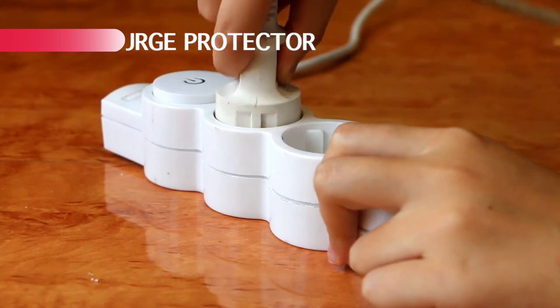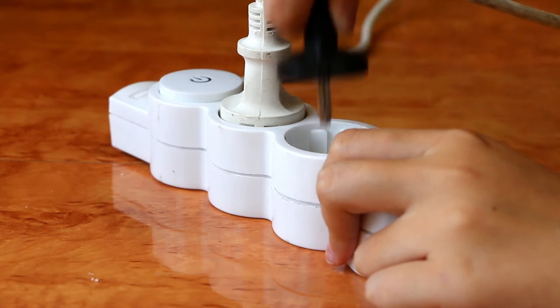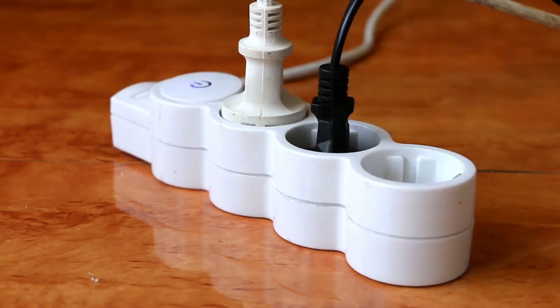Surge protectors come in so handy, especially in Cuba because we have bunk beds in our dorm rooms. If you're on a top bunk or your bed is not close to an outlet, get preferably an extension surge protector — one that has a long cord. Everything I mention in this video I'm going to be linking down below so you can find the best quality for the best price.